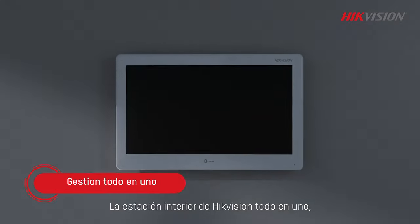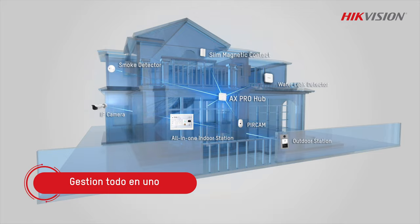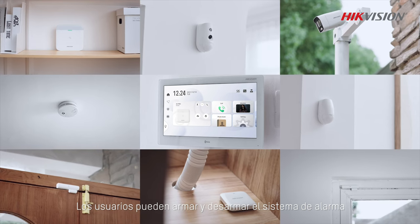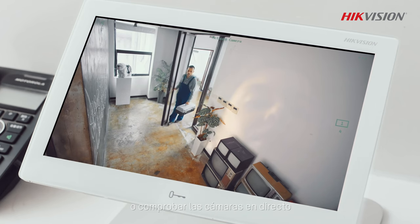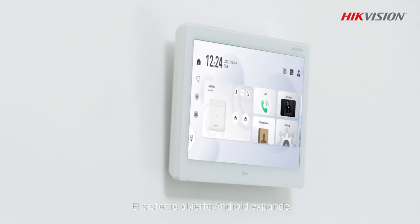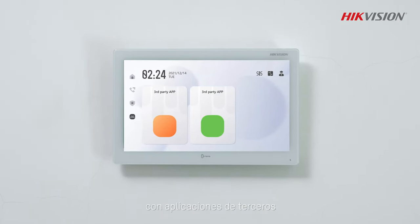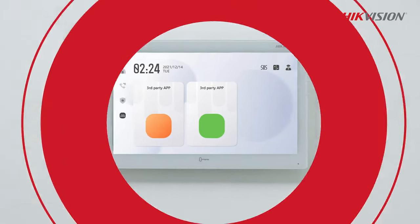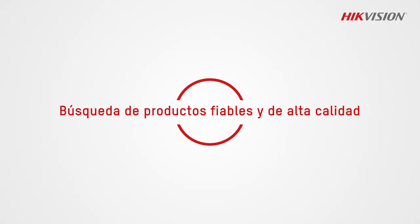What's more, HydeVision's all-in-one indoor station can converge and control various systems. Users can arm or disarm the alarm system or check the live feed from the cameras. The open Android system expands the use and benefits by allowing integration with third-party apps to extend business scope.